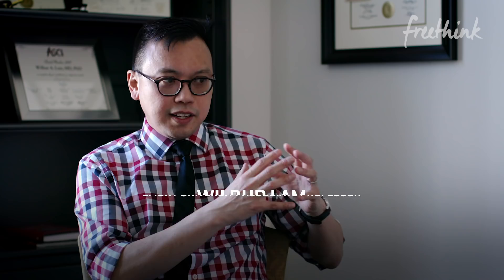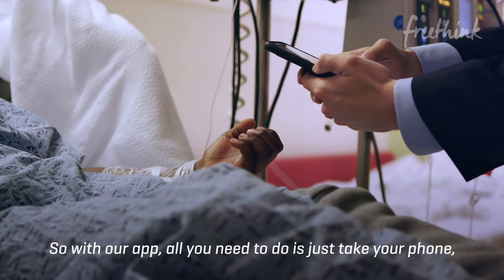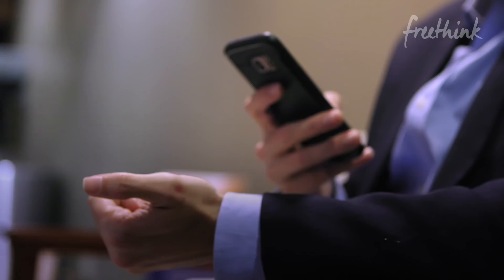We're really leveraging that to solve a medical problem. With our app, all you need to do is just take your phone, take a picture, and you get a near instantaneous result.